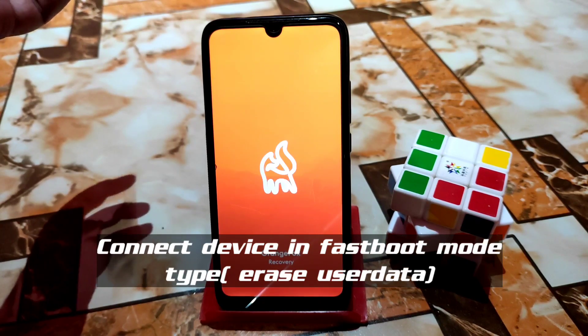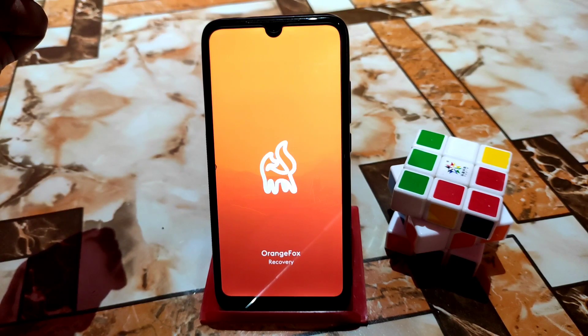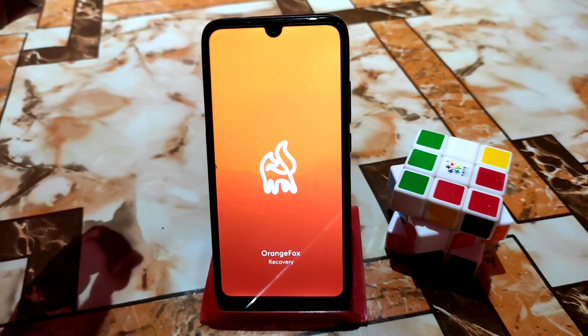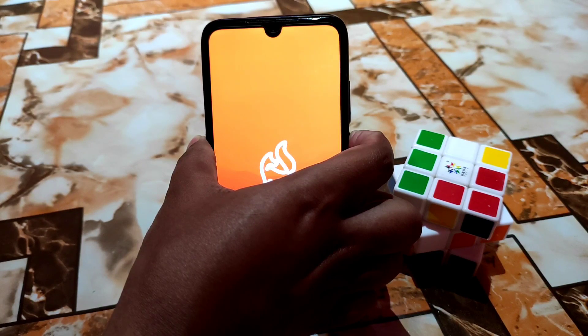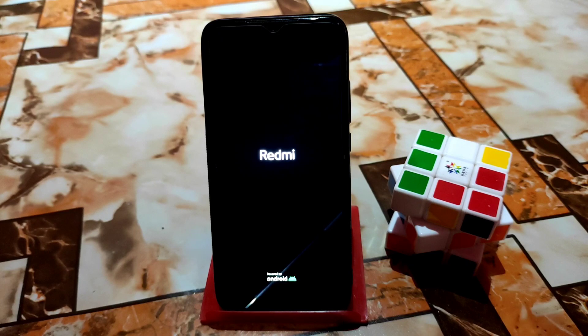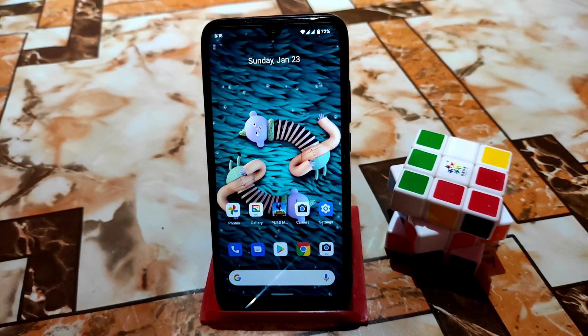To overcome this issue, you need to put your device into fastboot mode, connect it with a USB cable to your PC, and then type a command to erase user data or clear user data. I'll provide the command in the description. Just press and hold the power button to boot back into the OS — your problem will be solved, no need to worry.